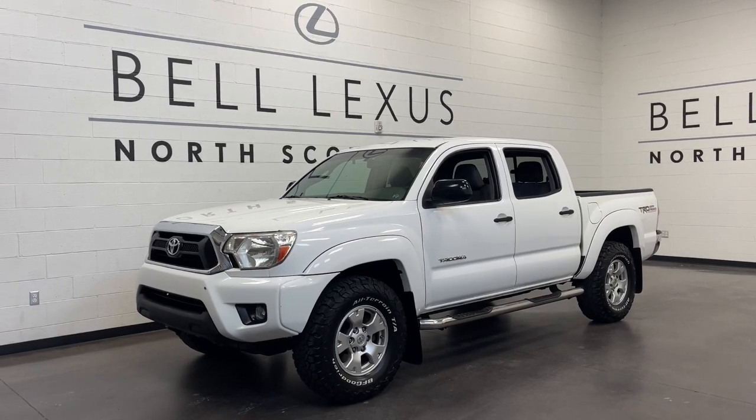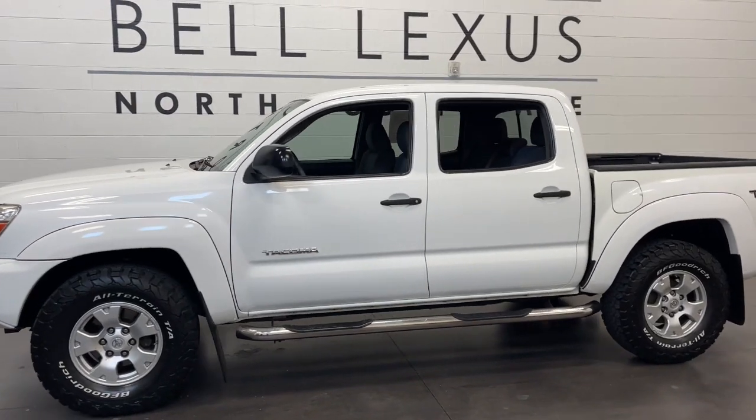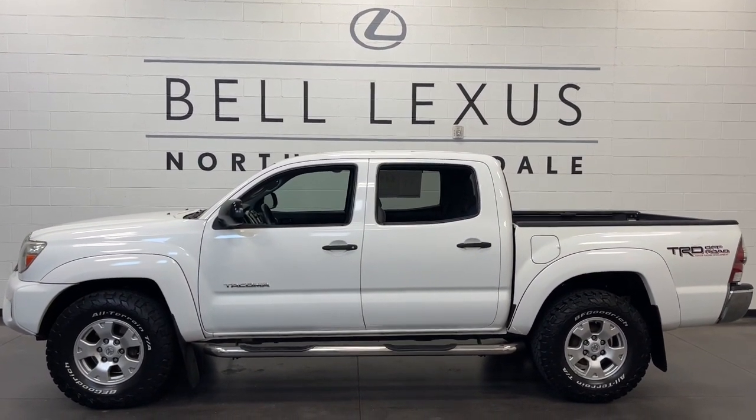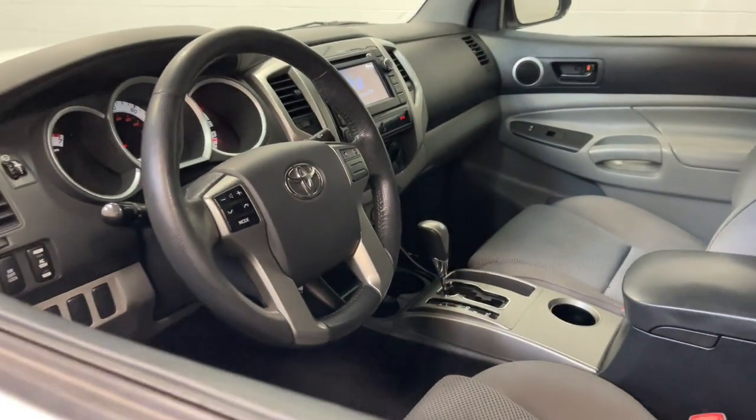Get a feel for the 2013 Toyota Tacoma. This vehicle is an outstanding buy with fewer than 200,000 miles on the odometer. You'll be comfortable, connected, and focused on the road or trail ahead in this capable Tacoma.